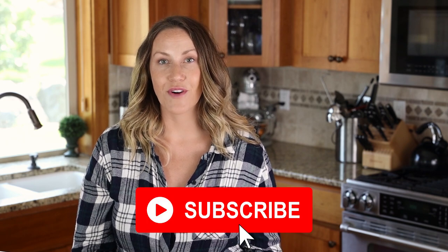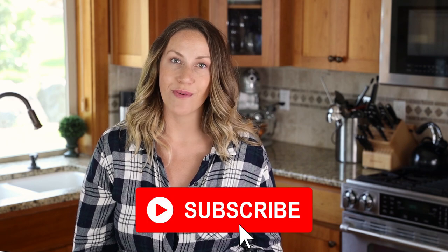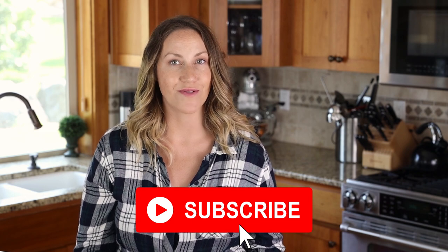So these are the five must-try keto recipes. Let me know down in the comments if you have other recipes that you think we should all try. Don't forget to subscribe to my channel and hit the notification bell so you get notified every time I post a new video.